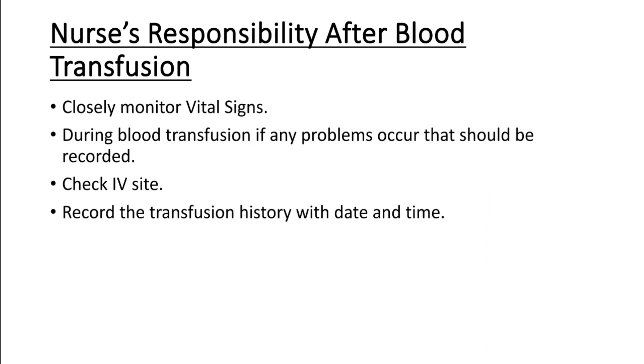After blood transfusion, the nurse's responsibility is to closely monitor the patient's vital signs, at least for the first 15 minutes. Record all documentation after blood transfusion, including the unit of blood given, how long the transfusion lasted, and all relevant details. Everything should be recorded in the patient's chart and record file.